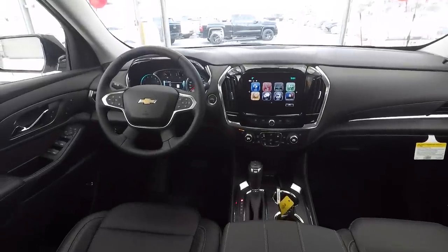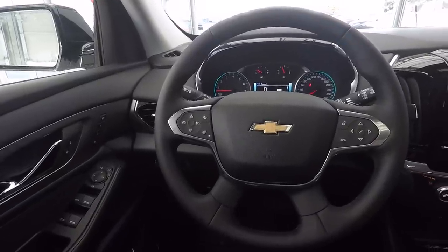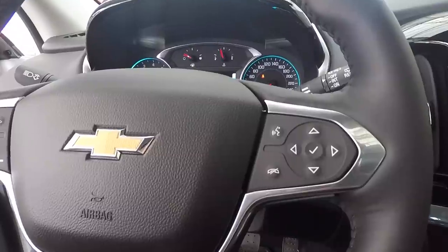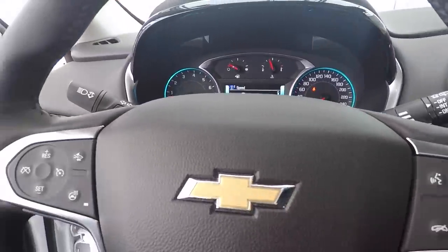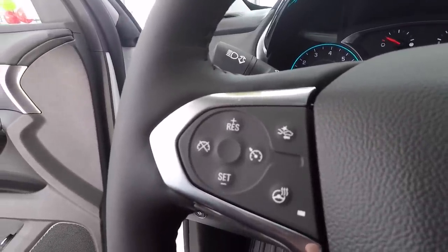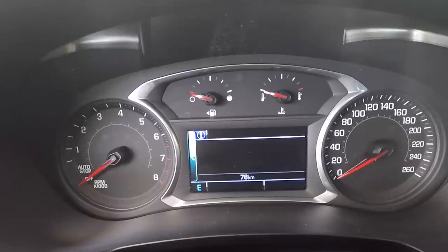Moving over to the steering wheel — this is a leather wrapped steering wheel that looks really good and is really comfy to hold. On the right side you have your trip computer options and your Bluetooth option. Behind the steering wheel are your stereo volume options. On the left side is your cruise control, forward collision warning detection system, and a heated steering wheel to top it all off — a great feature to have especially in the wintertime.